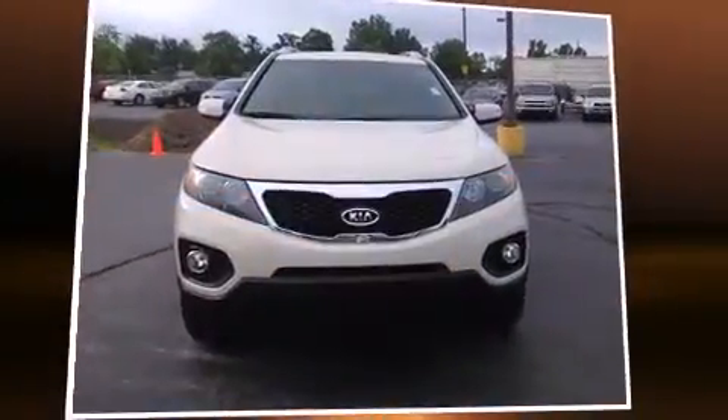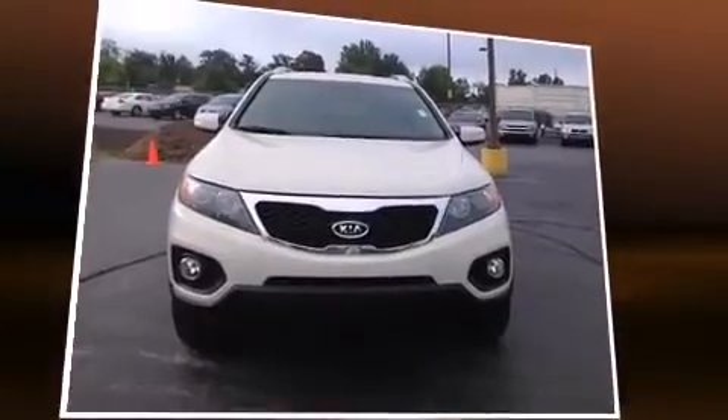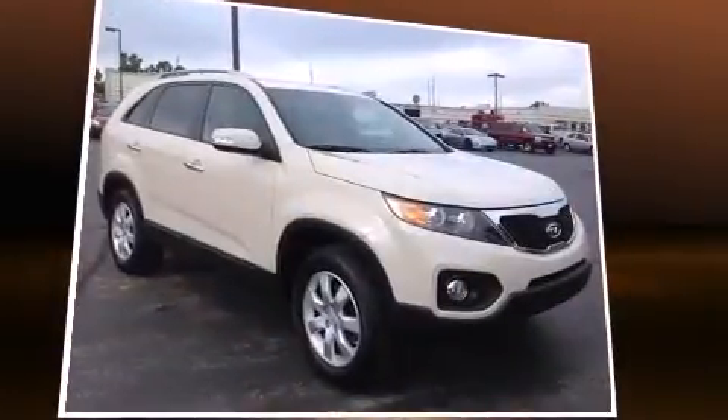Here's a great deal on a 2011 Kia Sorento. It features an automatic transmission, front-wheel drive, and a 2.4-liter four-cylinder engine.